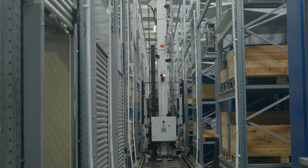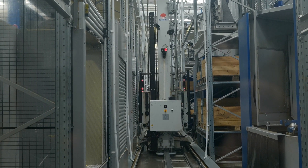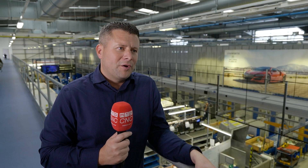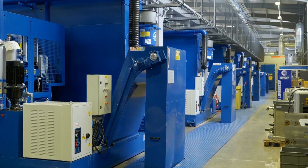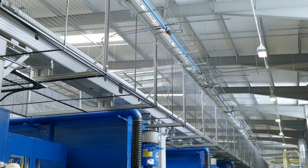If the production requirements change, we assess the situation and see what needs to be done. We offer upgrades, we offer modernisations — all depending on what the customer wants. We can improve production rates, add extra machines, add robots — the possibilities are endless.